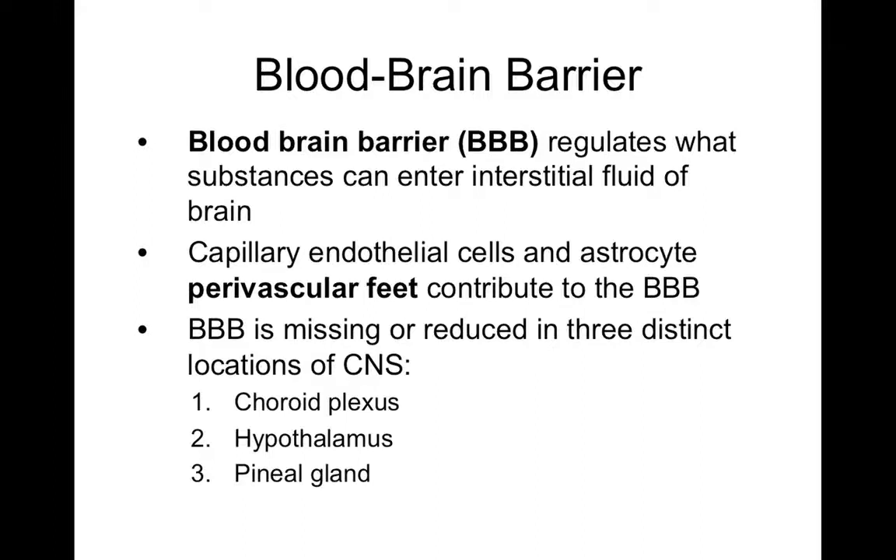Those three components together make up your blood-brain barrier, or BBB. Now there are actually three areas in your brain where the blood-brain barrier is absent or very limited. The first is the choroid plexus, because it's ependymal cells that make up the choroid plexus, not astrocytes — so you can't have a blood-brain barrier there. However, it's still a barrier, just not in the same way that astrocytes would create it.